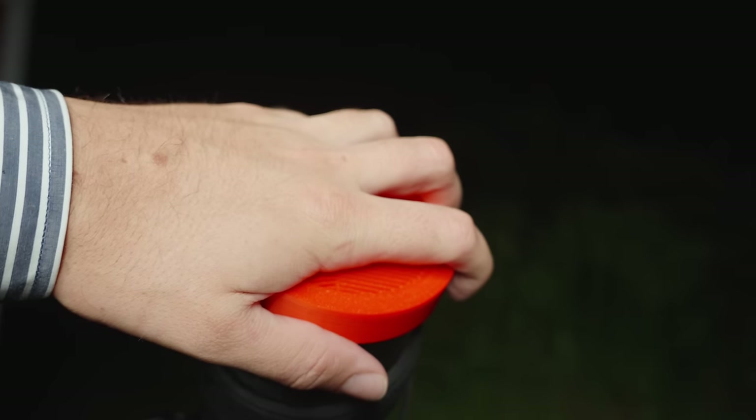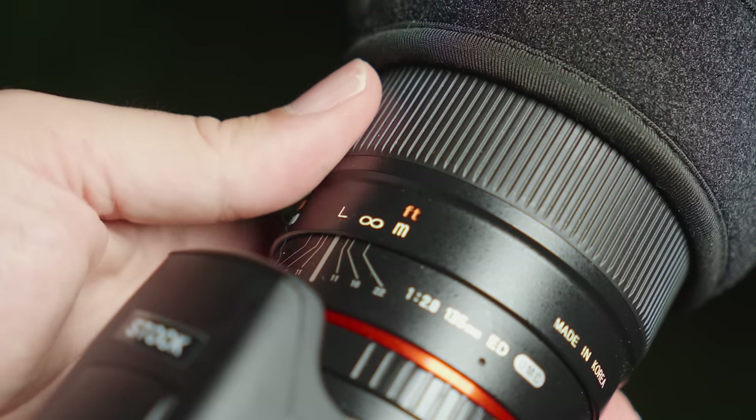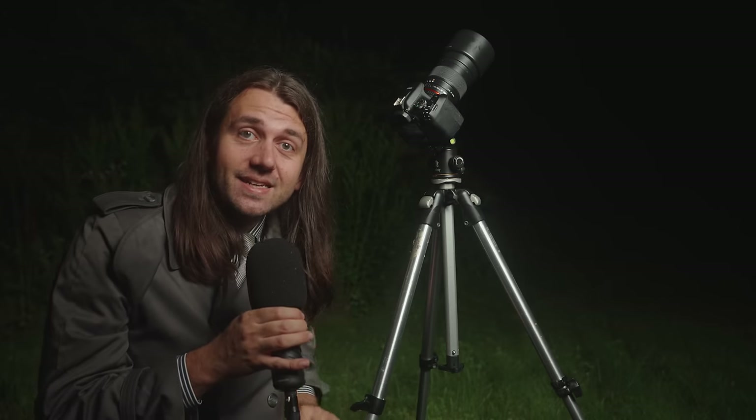Put the Bahtinov mask over the lens hood, then use the camera's digital zoom feature — press the zoom-in button a couple of times to reach 10x zoom. You'll see a diffraction pattern: move the focus ring very subtly until the middle line is exactly centered between the two outer lines and their subtle X pattern. When perfectly focused, it should look just like this. Once you've achieved that, take the mask off and we're ready for a test exposure.